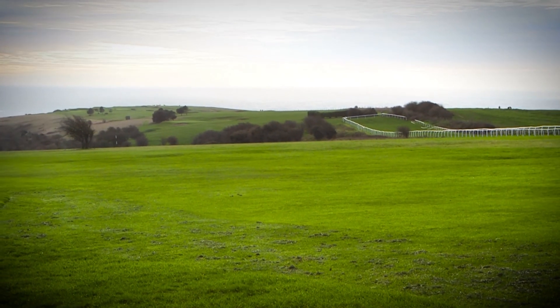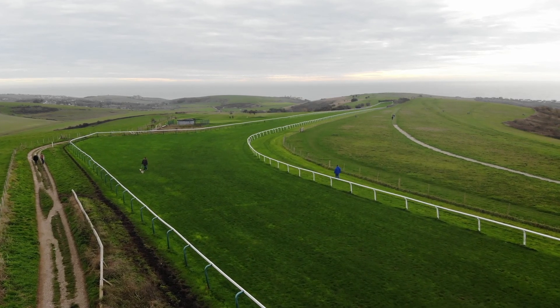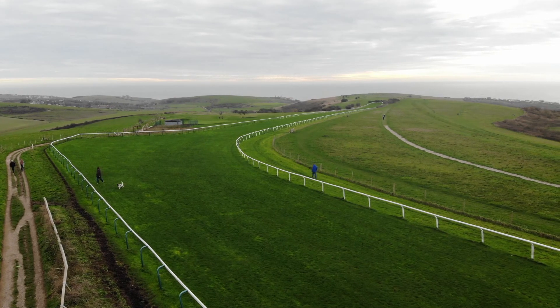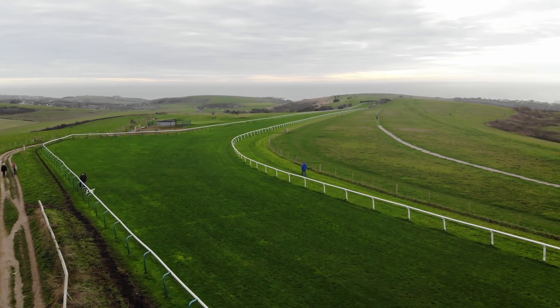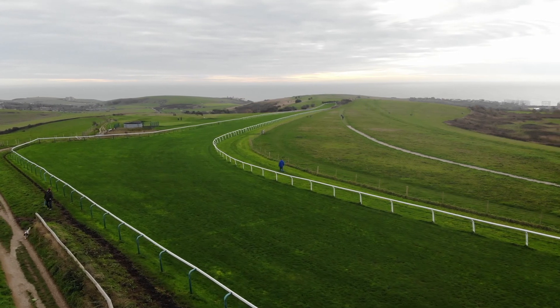Our city is nestled in between the South Downs and the Sea, an area of outstanding natural beauty. It is no coincidence that it is also recognised as one of the UNESCO Biosphere regions, and in this area carves 150 square miles and is known as the Living Coast.